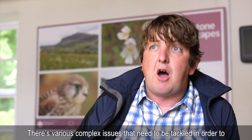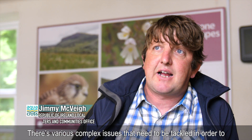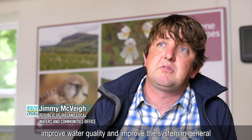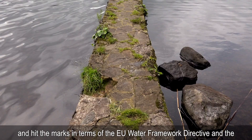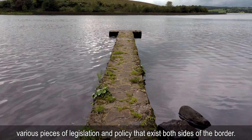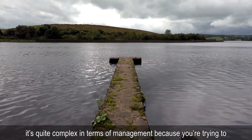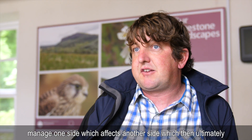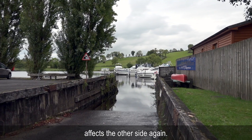There are various complex issues that need to be tackled in order to improve water quality and improve the system in general, and hit the marks in terms of the Water Framework Directive and the various pieces of legislation and policy that exist both sides of the border. It's quite complex in terms of management because you're trying to manage one side which affects another side which then ultimately affects the other side again.